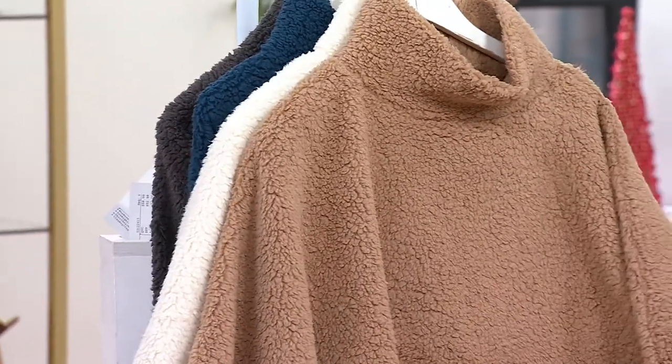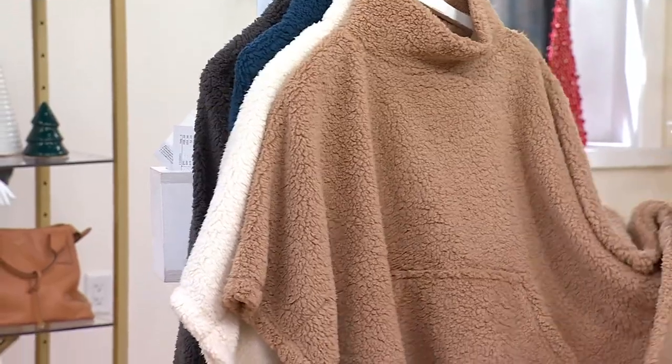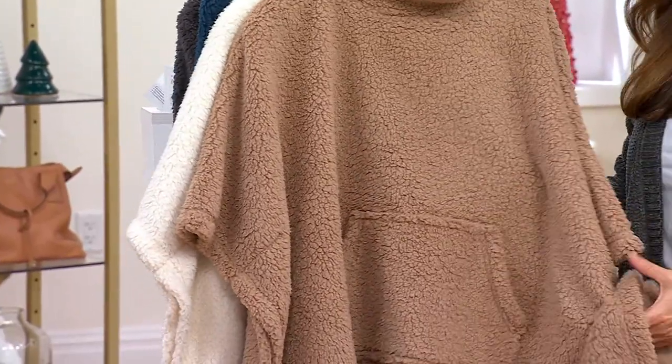And when you put this on, it is so, so cozy. Just a great piece. I love the just jeans and boots look.